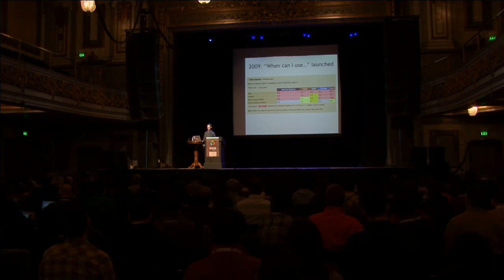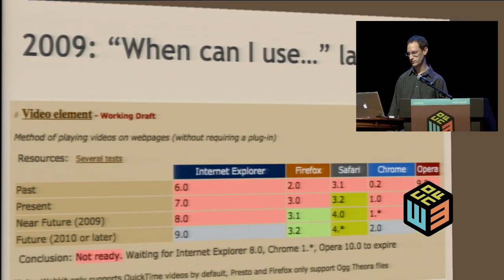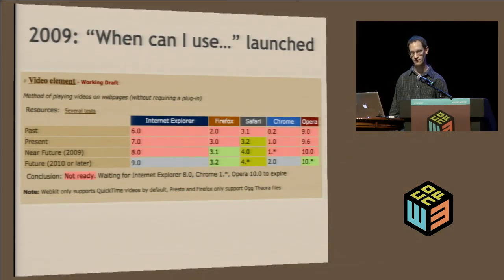The site grew from there. At first there were just a couple of features, and then I made it more interactive and let you sort on different categories. Things like mobile browsers were added — it started with just desktop browsers. As you can see here, this is just a screenshot from what it was like in 2009. It's been really a good experience working on the site because it forced me to keep up with the latest technologies and learn a lot about the latest web tech.